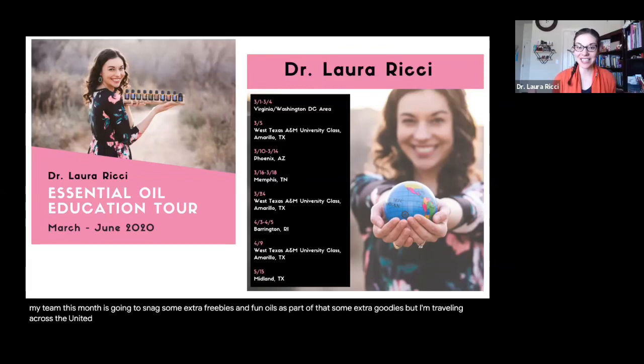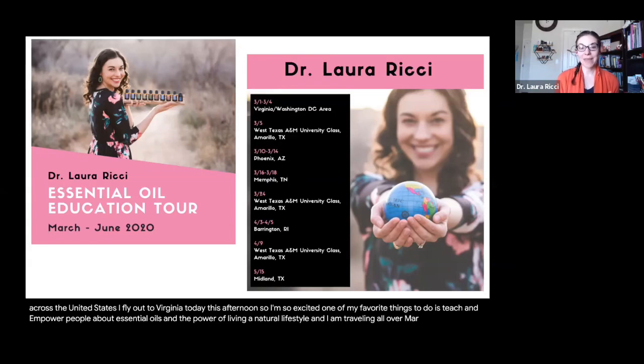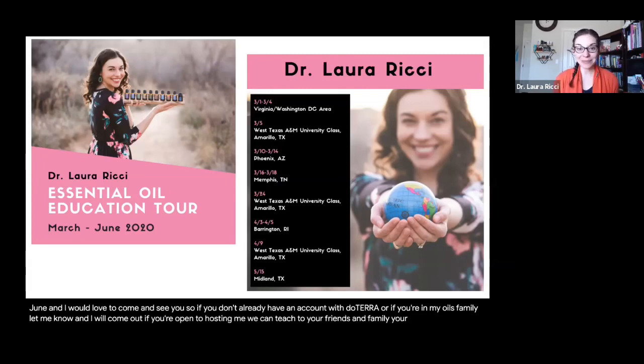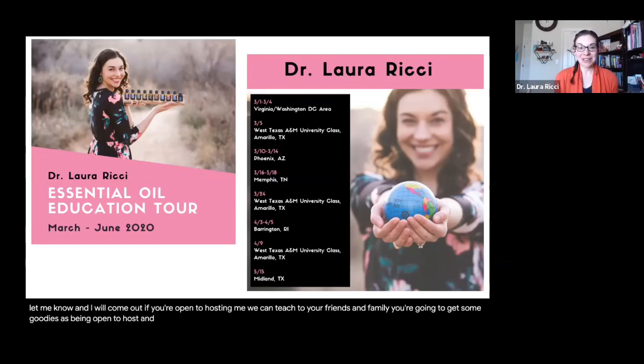I'm traveling across the United States — I fly out to Virginia today this afternoon. One of my favorite things to do is teach and empower people about essential oils and the power of living a natural lifestyle. I'm traveling all over March, April, May, and June, and I would love to come and see you. If you don't already have an account with doTERRA or you're in my oils family, let me know. If you're open to hosting me, we can teach to your friends and family and you're going to get some goodies as a host — and your friends and family will get extra goodies as part of this travel program too.